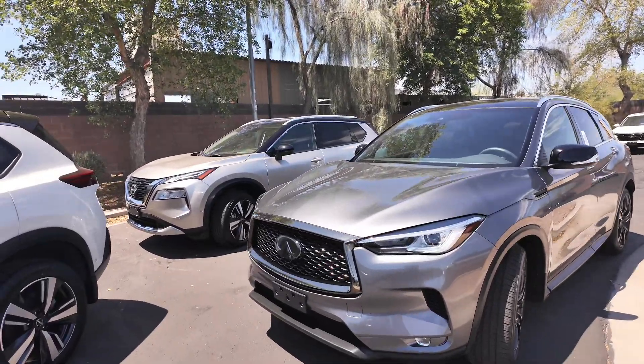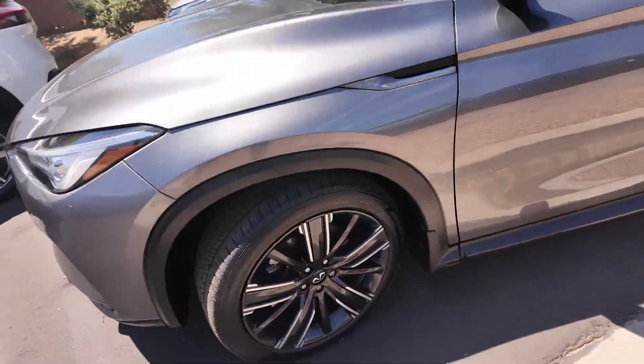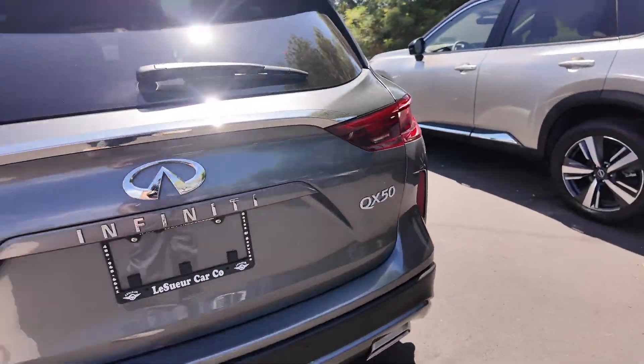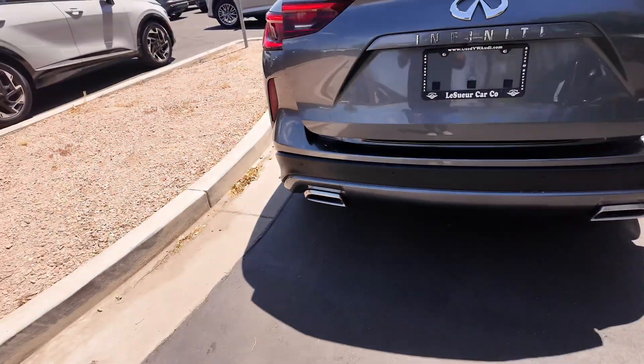Checking out the exterior, you get the beautiful looking grille, headlights, aluminum alloy wheels down over here, as well as keyless entry. Going into the back, you get a really nice taillight system, QX50 and Infiniti badges with dual exhaust at the bottom. Looking great.